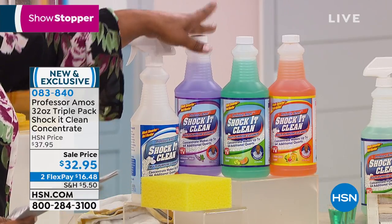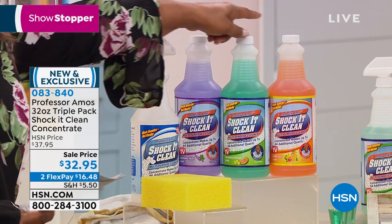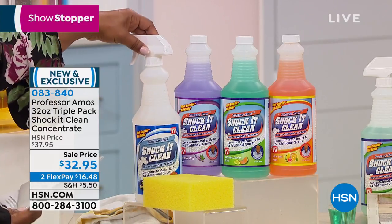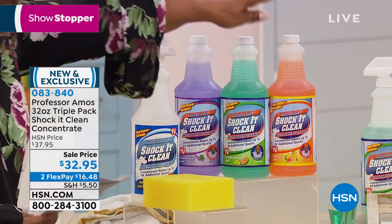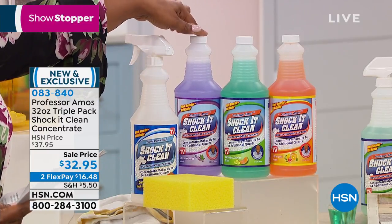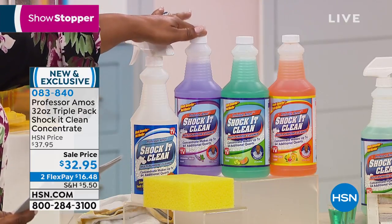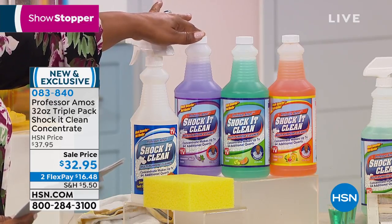Did you hear what I said? One of the 32-ounce bottles sells for $27.95, and you're getting three for $32.95. You're going to get the empty bottles so that — this is the concentrate — you can create your formulation. You're going to get the sponge. And typically you get one; you're getting three. You're going to get the citrus zest, the number one bestseller cucumber melon, and the lavender mint. All today, two credit card payments of $16.48 when you're using your FlexPay. FlexPay is instant and free. This month alone, we've sold over 20-something thousand. We have the final few thousand remaining.